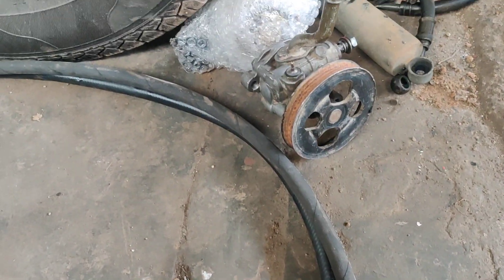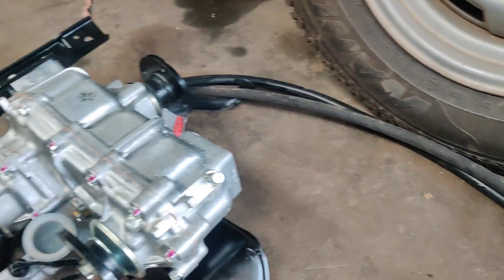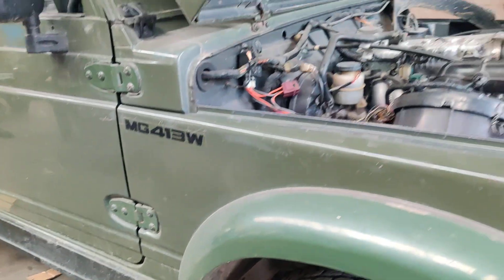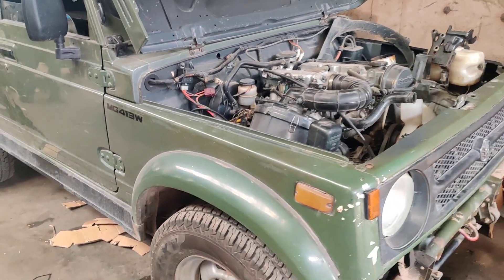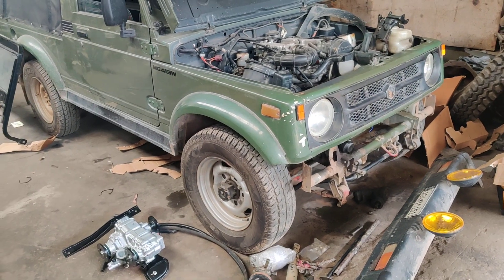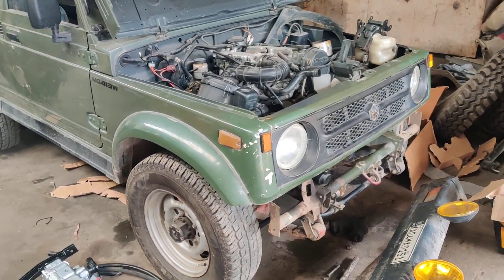Stay tuned and please watch our channel — we'll be updating this vehicle as soon as possible. For any kinds of mechanical repairs or power steering upgrades, you can contact us on our WhatsApp number 9886679617. We do sales and servicing for both Jeep and Gypsies.